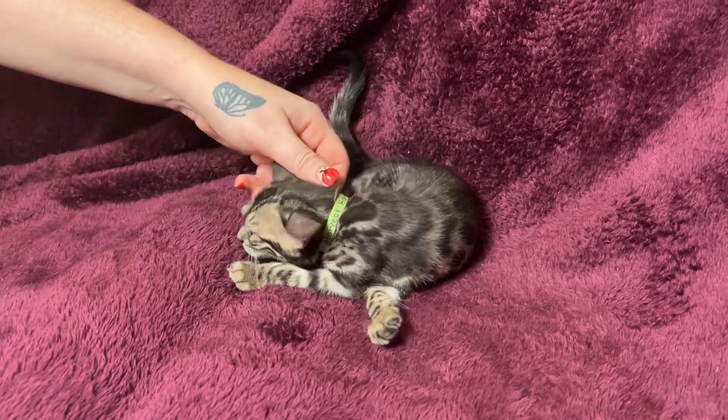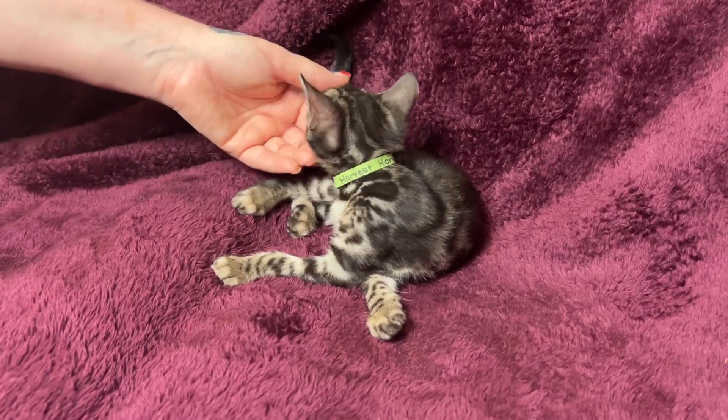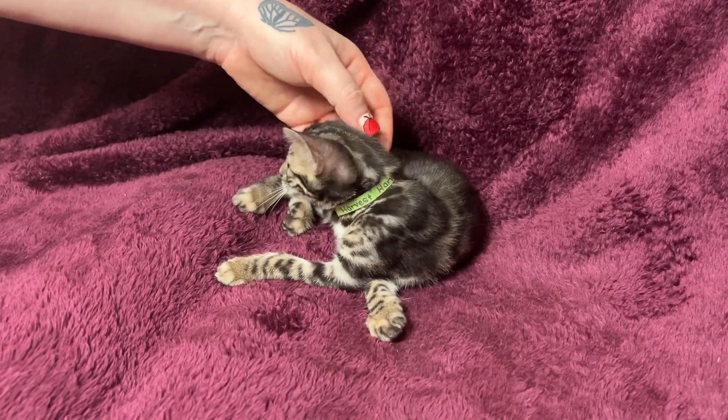This is Harvest. She's one of the two charcoal browns that are in Night Fairy's litter. If you want to know what a charcoal brown would look like when older, take a look at the mom — Night Fairy is a charcoal brown.